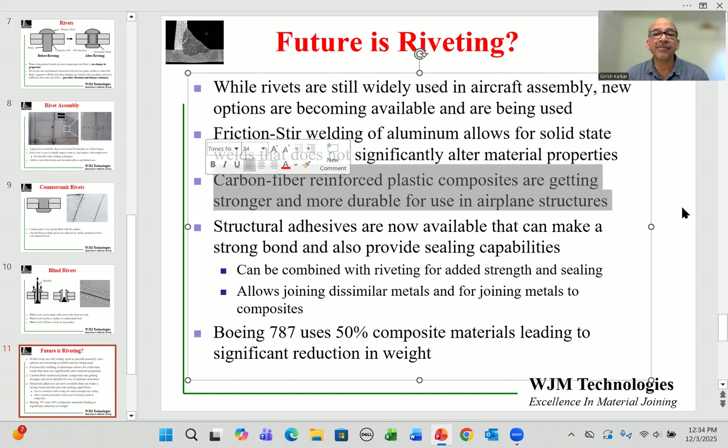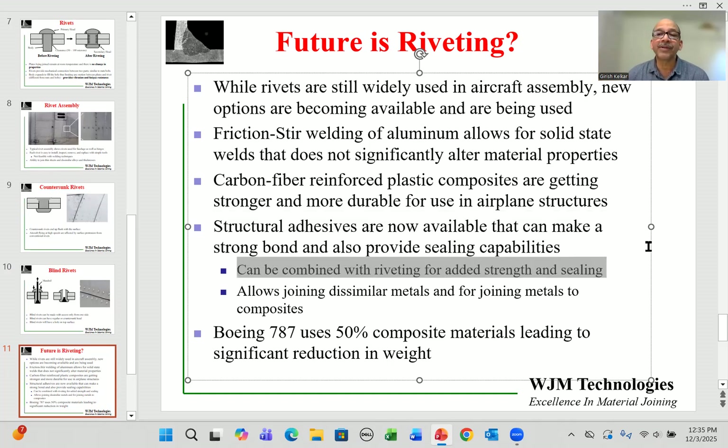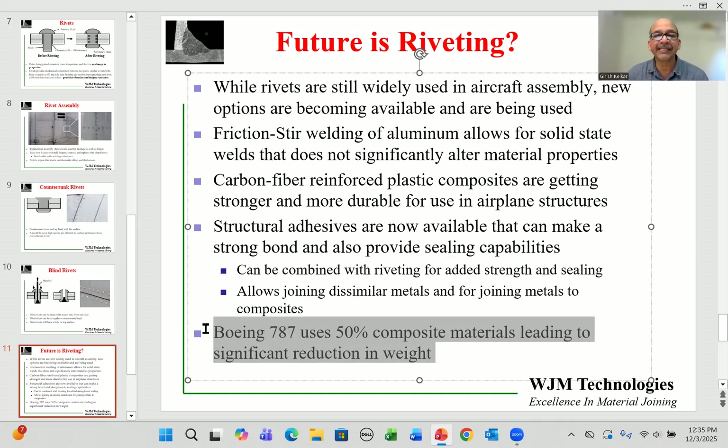The second option coming on strong is carbon reinforced composites, which are getting stronger, more durable, and easier to manufacture, and are increasingly popular even in commercial airliners. Structural adhesives are also now capable of making bonds that satisfy airplane requirements. The beauty is you can combine adhesives with riveting — apply adhesive between two sheets and add a rivet for added strength and sealing. These alternatives will partially replace riveting, but riveting is not expected to completely go away. On the 787, for example, 50% composite materials are used instead of aluminum, resulting in significant weight reduction.